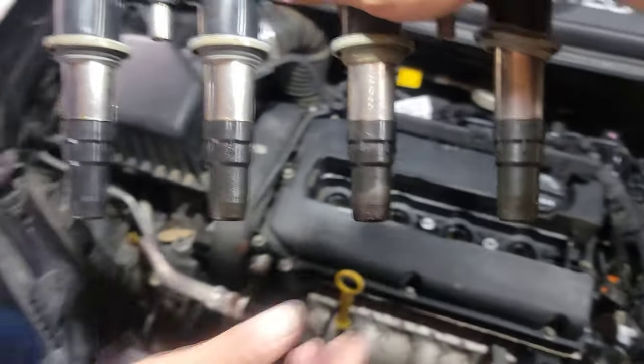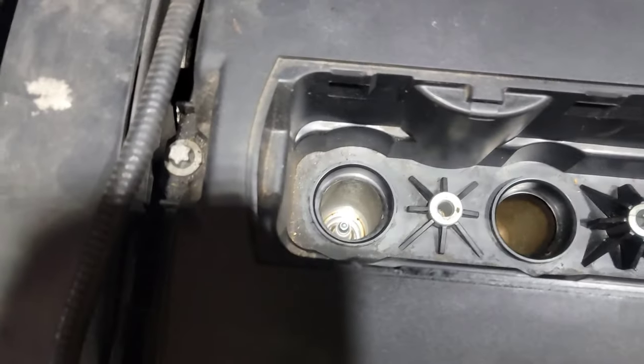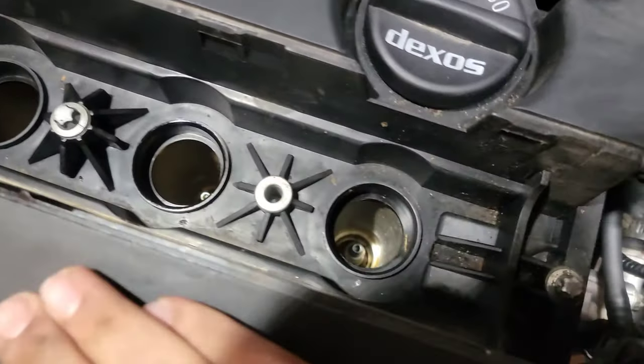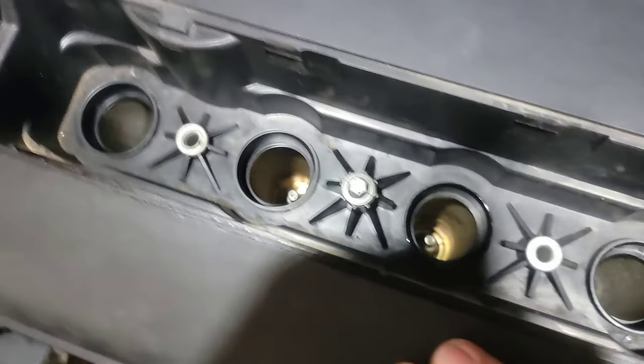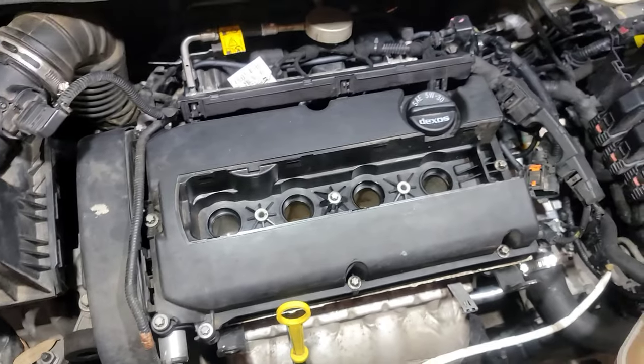Now's a good time to check your spark plugs. Although we're not doing a spark plug change right now, it'd be wise to get them cleaned up and then put them back in.